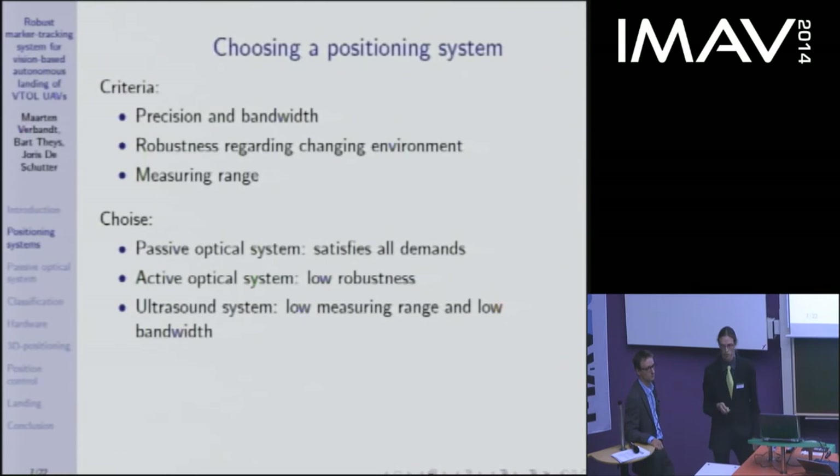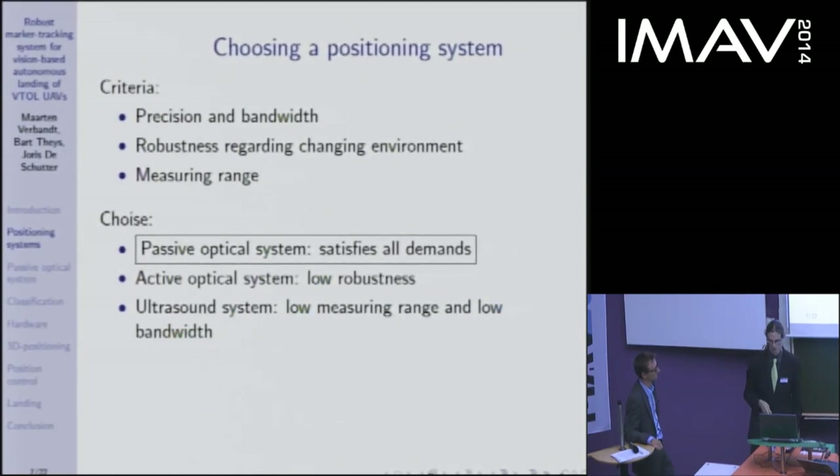Which system is most suited for landing a UAV? There are three main criteria: precision and bandwidth, robustness for outdoor use, and measuring range — since the initial GPS positioning error can reach about five metres, the measuring range should be at least five metres. A passive optical system satisfies all demands, while an active optical system lacks robustness due to ambient lighting, and an ultrasonic system has lower measuring range and bandwidth. The best choice is a passive optical system.